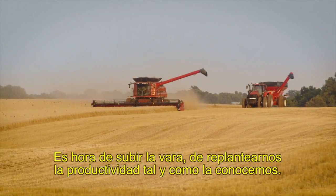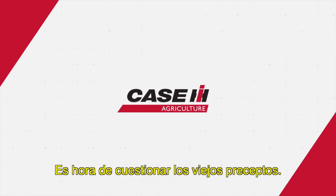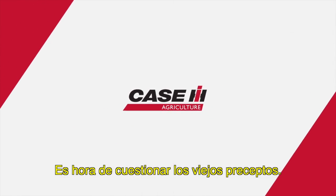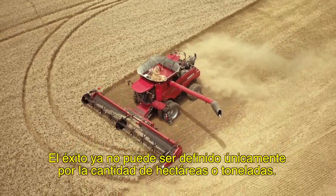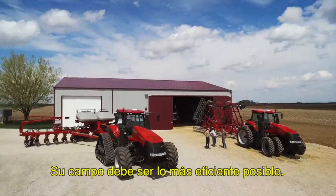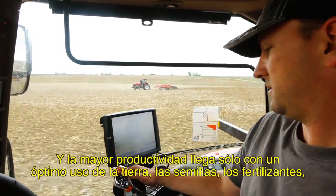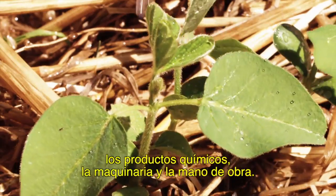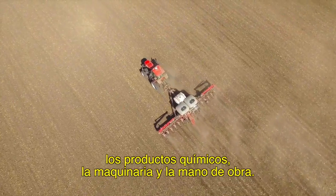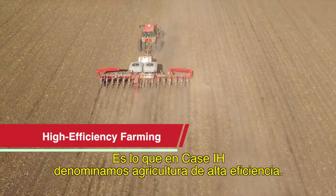It's time to set the bar higher. To rethink productivity as we know it. It's time to challenge the old assumptions. Success can no longer be defined solely by acres or yield. Your farm has to be as efficient as possible, and greater productivity only comes from putting your land, seed, fertilizer, chemicals, equipment, and manpower to optimal use. At Case IH, we call it high efficiency farming.